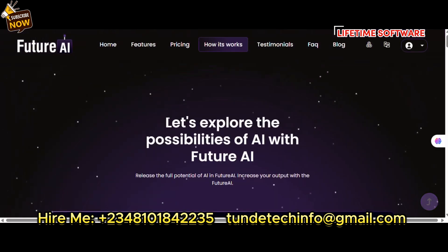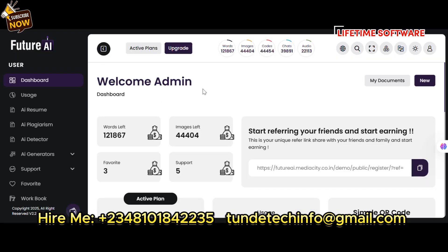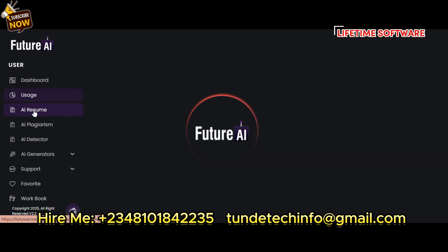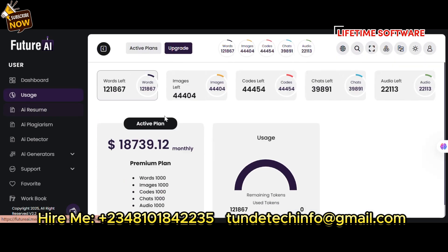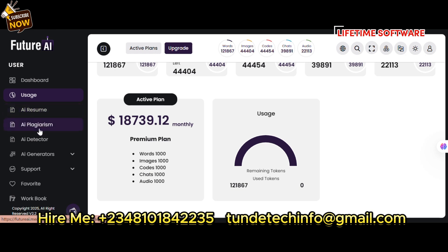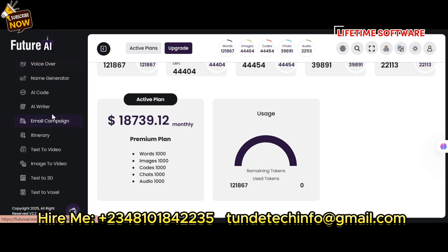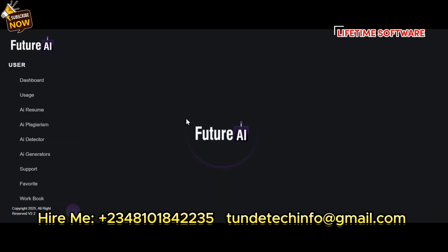On the dashboard you can set usage limits for users. There's AI resume, HR resume, AI detector, AI generator which includes chat, image, image editor, PDF to audio, and AI writer.